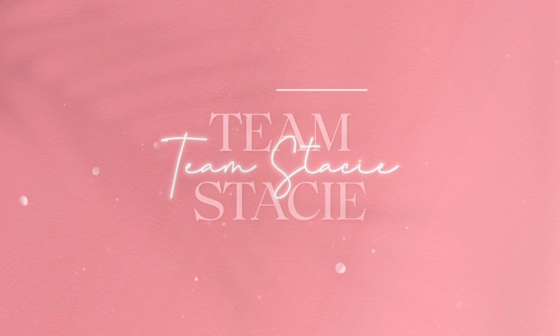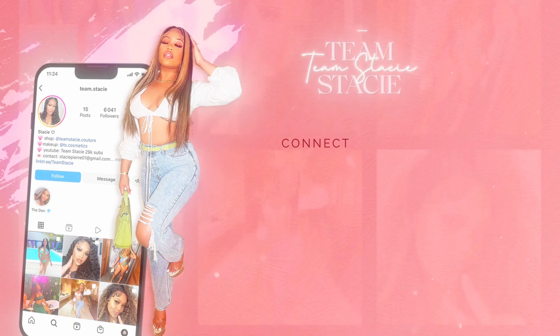What's poppin y'all, it's your girl Team Stacy and I'm back with another YouTube video! If you are new to my channel, hello — but if you're a Team subscriber, what's up my girl?